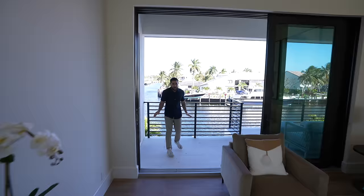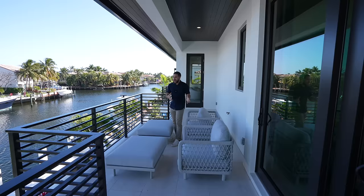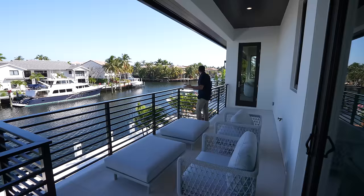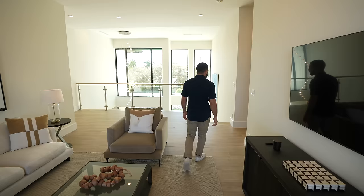Out here we have a balcony that's shared with the main suite — though the main suite has its own private balcony. You've got places to sit and lounge. If you have friends over entertaining, they can come outside and spread out. Look at this view — it's perfect. Sunny South Florida, pool, blue day. This is what people talk about all over the world, and you have it in your backyard. Just exceptional.